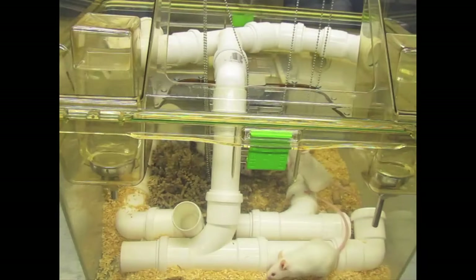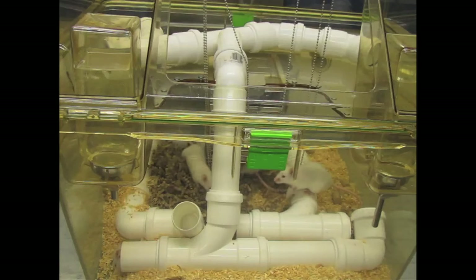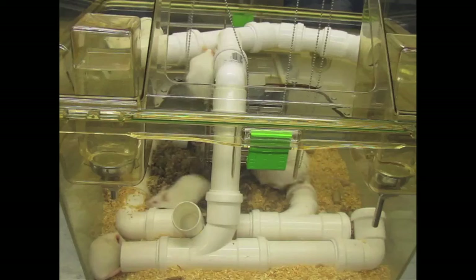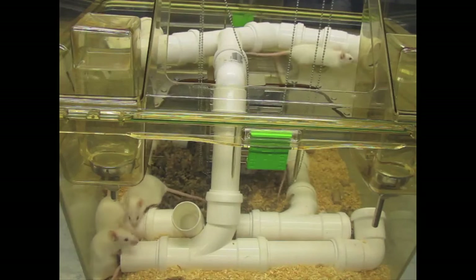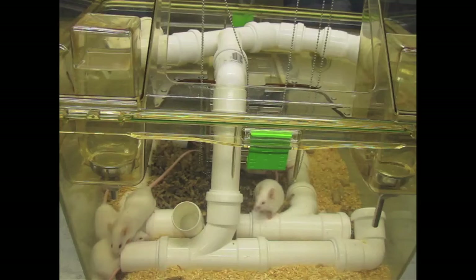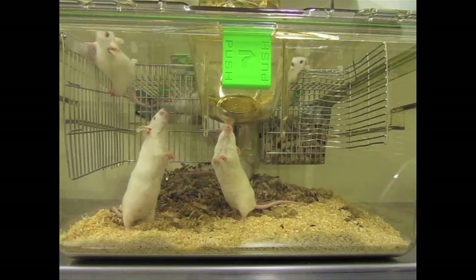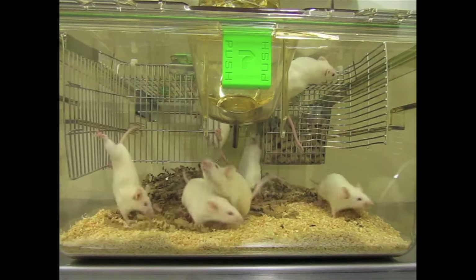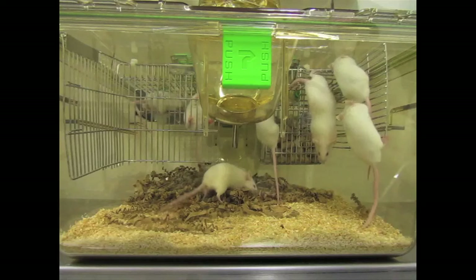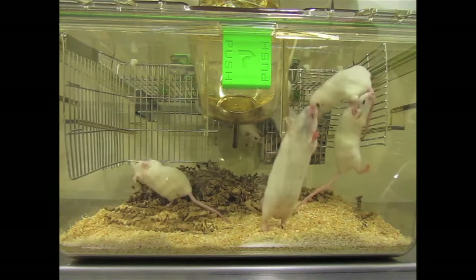To know whether a particular enrichment object or feature in the environment is valuable to the animal, we can use different ways of testing, one of them being behavioral observations. We can see how much the animals engage in a particular activity, how much they explore, and how much time they spend doing that, alone or together. Especially in a small environment like a laboratory cage, it is important that we make sure that the activities and objects we provide are indeed valuable to the animal.